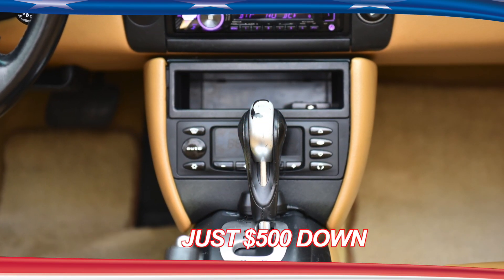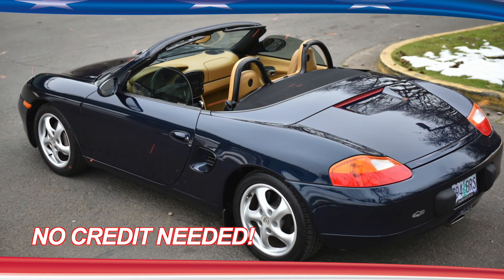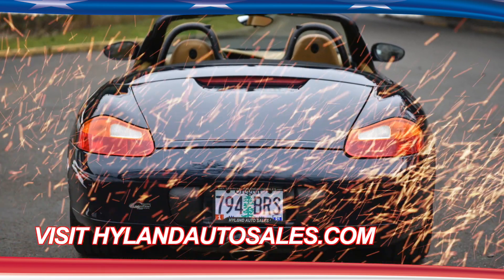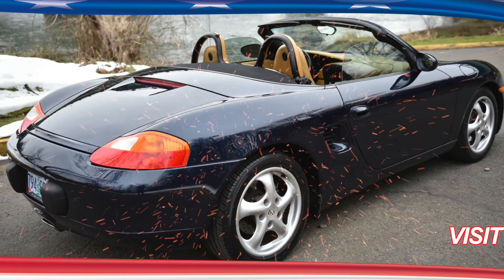The Tiptronic automatic transmission allows for manual operation on the steering wheel. She has four-wheel ABS brakes, air conditioning, alloy wheels, and leather seats. Also richly appointed with a CD player, MP3 capabilities, and an integrated phone.